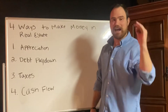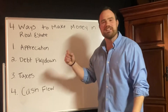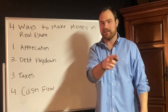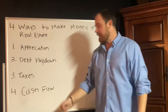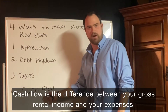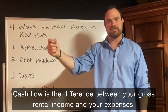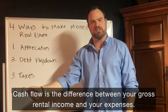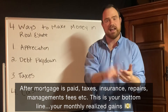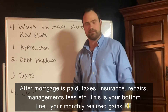Last but not least, the fourth way to make money in real estate is cash flow — the granddaddy of them all. Cash flow is king, not cash — cash flow is king. This is what gives you freedom. Cash flow is the difference between your rental income and all your expenses: mortgage, taxes, insurance, management fees, and repairs.